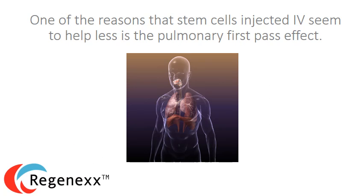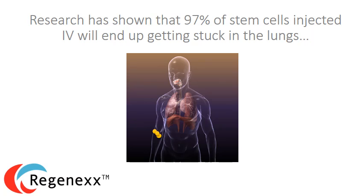One of the reasons that stem cells injected IV seem to help less is the pulmonary first pass effect. What this means is that research has shown that about 97% of stem cells injected IV in an arm vein will end up getting stuck in the lungs. Obviously, this would be fine if you have a lung condition, but not so good if you've got a problem elsewhere.